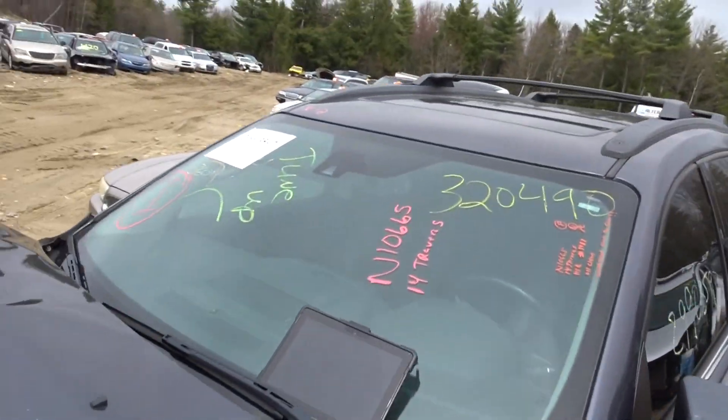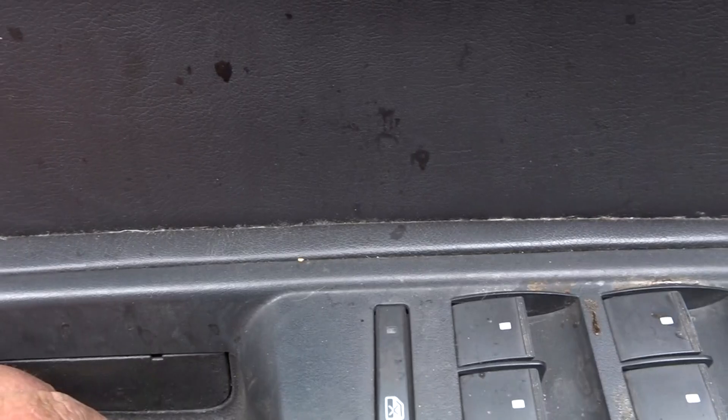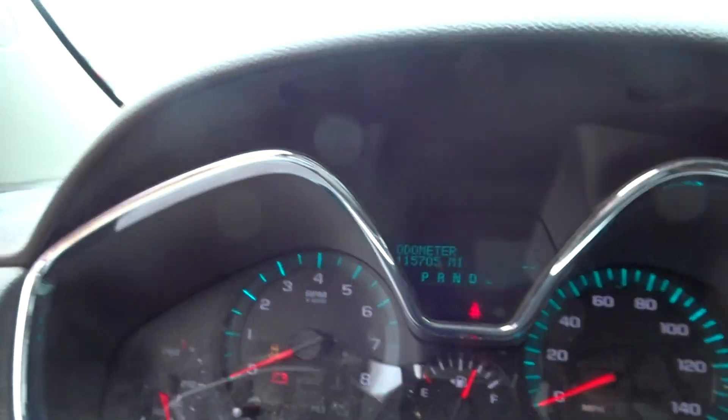It does have two sunroofs — the front one comes with track and motors. Buckets in the back, does have leather, bench in the way back. Got the master window switch, no memory in this truck. It has a power driver's seat. All the airbags are still good — roof, dash, wheel, and seats.